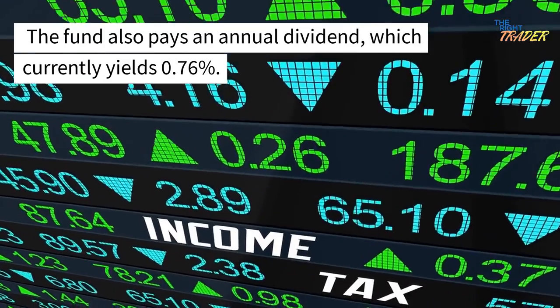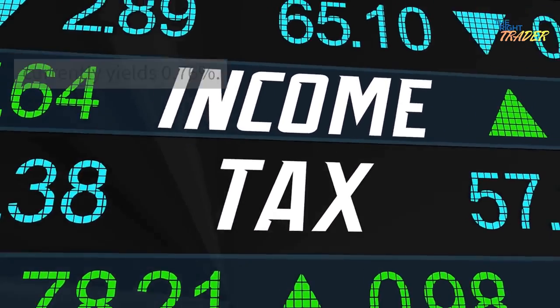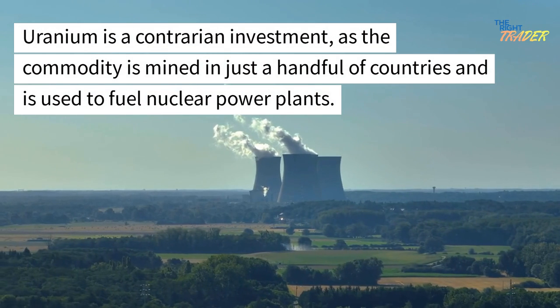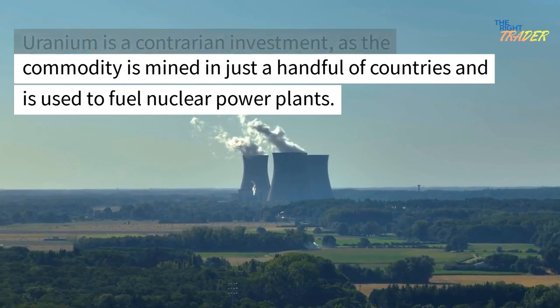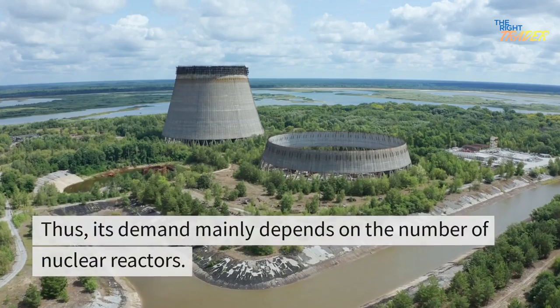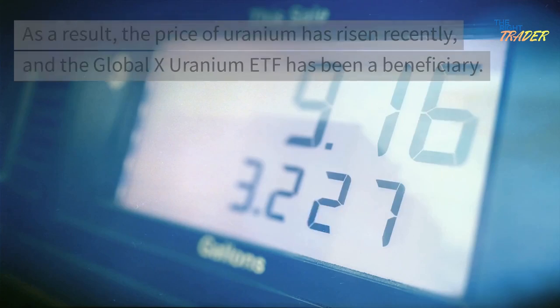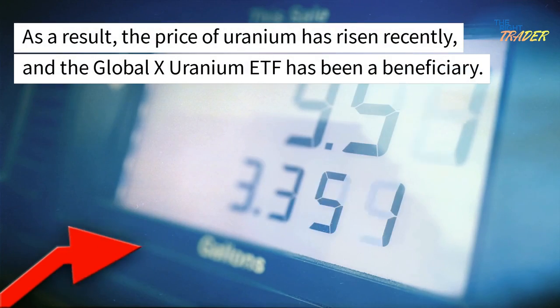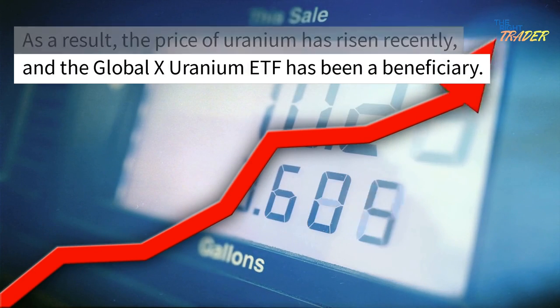The fund also pays an annual dividend, which currently yields 0.76%. Uranium is a contrarian investment, as the commodity is mined in just a handful of countries and is used to fuel nuclear power plants. Thus, its demand mainly depends on the number of nuclear reactors. As a result, the price of uranium has risen recently, and the Global X Uranium ETF has been a beneficiary.